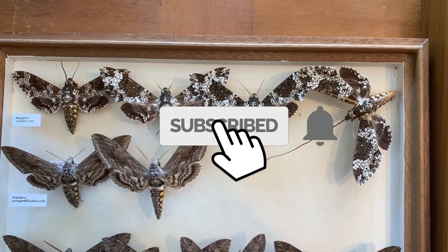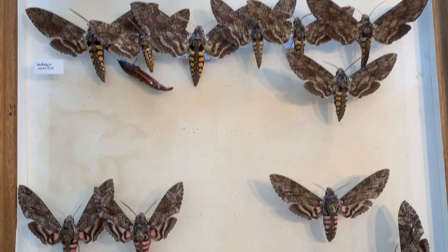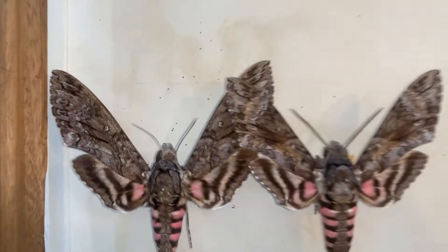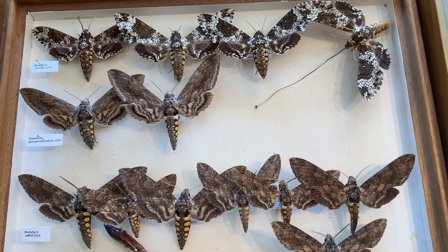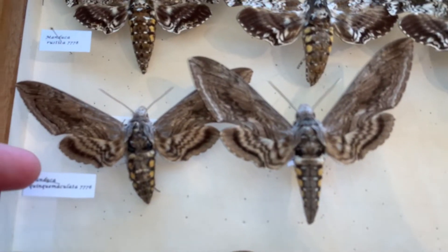We haven't found many of them in the Keys, but we're going to talk all about this bug as we find it in South Florida. This box is a box of my Manduca species that live in the Keys. The pink-spotted hawk moth is genus Agrius, but these three are genus Manduca. And here's the tomato hornworm, which we're talking about today.